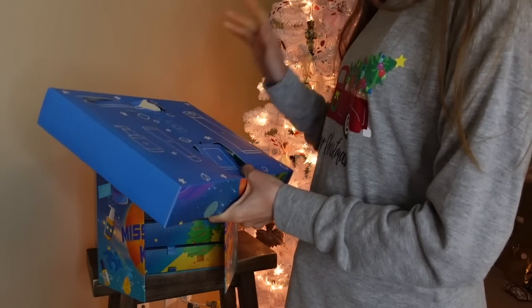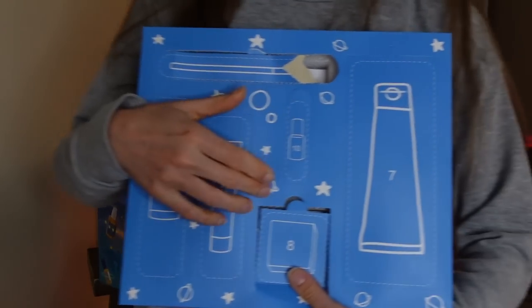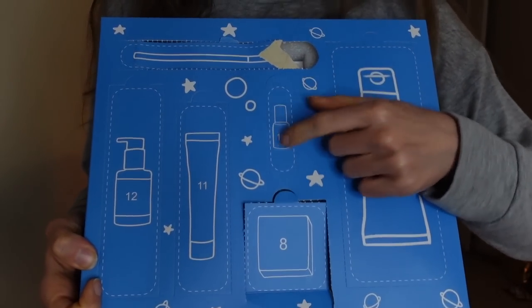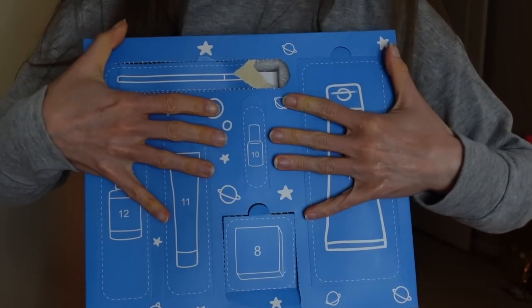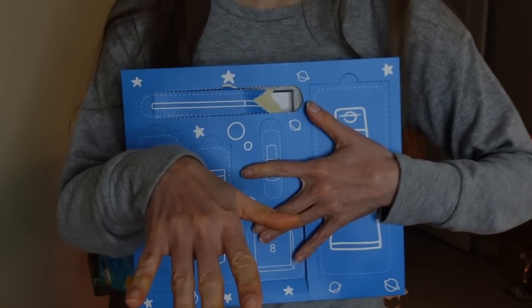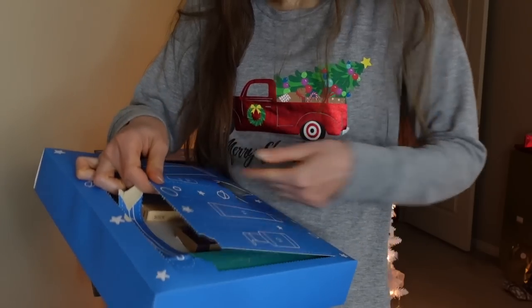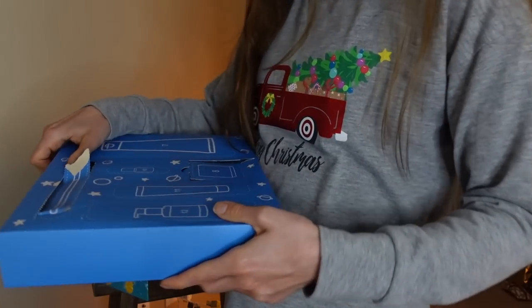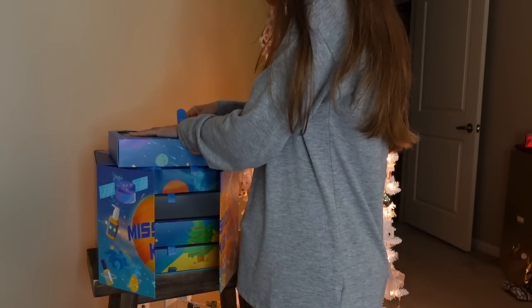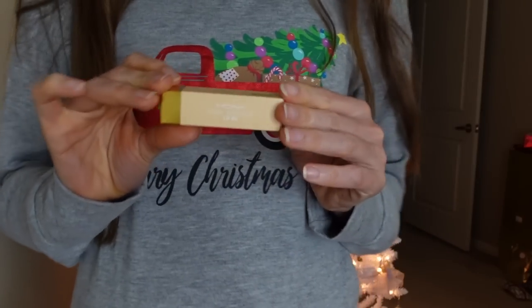We're back for more advent calendar unboxing. We did days 7, 8, and 9 — now we're going to do 10 and 11. Day 10 kind of looks like a nail polish. This is a fun game — instead of just opening it, we try and guess. I'm going to say it's going to be a nail polish, which I'm hoping for, because I've gotten into painting my nails this year. But — oh no, not a nail polish. A lip oil.